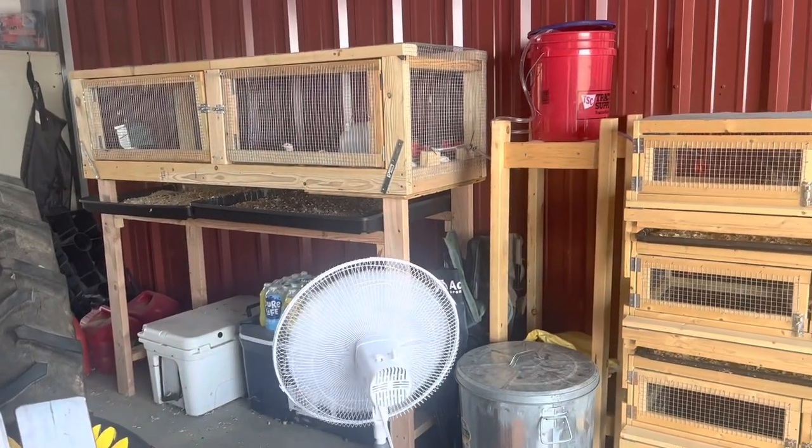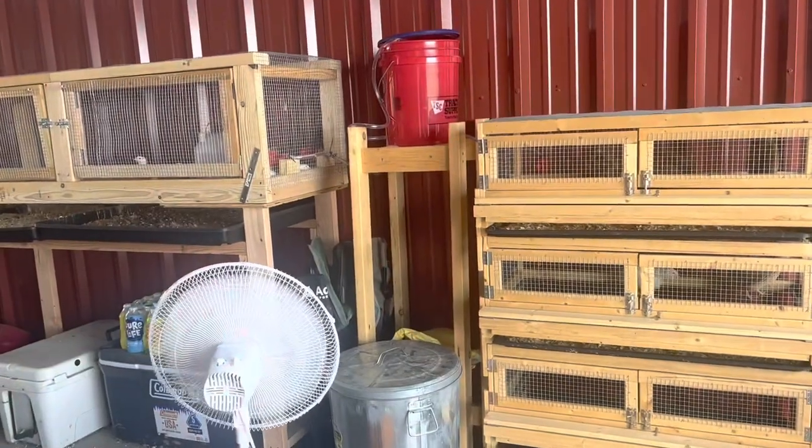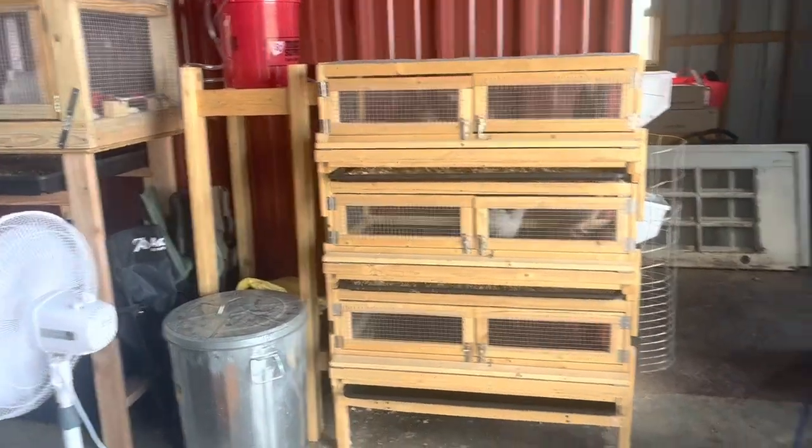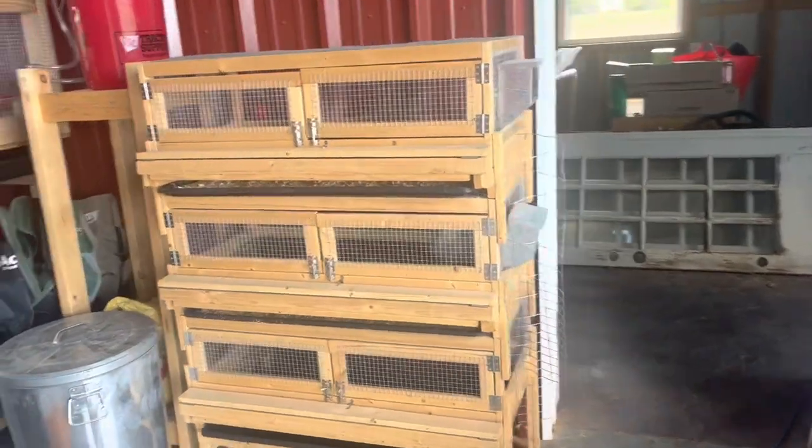When the barn doors are open, we get pretty good air flow, but these two pins don't get a lot when we have to close it at the end of the day, so we put a fan on that. Also, this is my attempt to keep the goats and sheep off of the feeders in here.